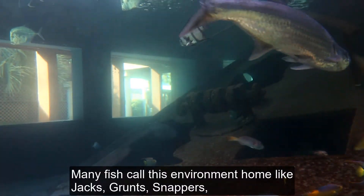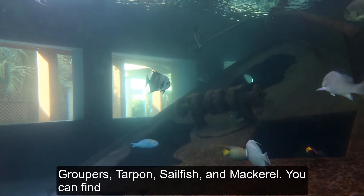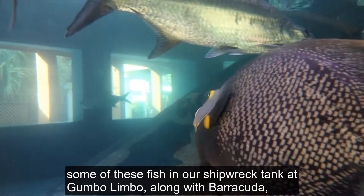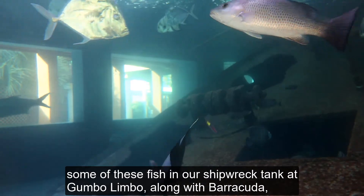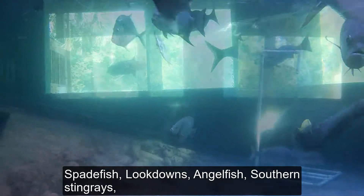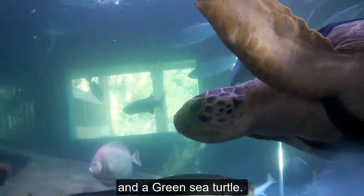Many fish call this environment home, like jacks, grunts, snappers, groupers, tarpons, sailfish, and mackerel. You can find some of these fish in our shipwreck tank at Gumbo Limbo, along with barracuda, spadefish, lookdowns, angelfish, southern stingrays, and a green sea turtle.